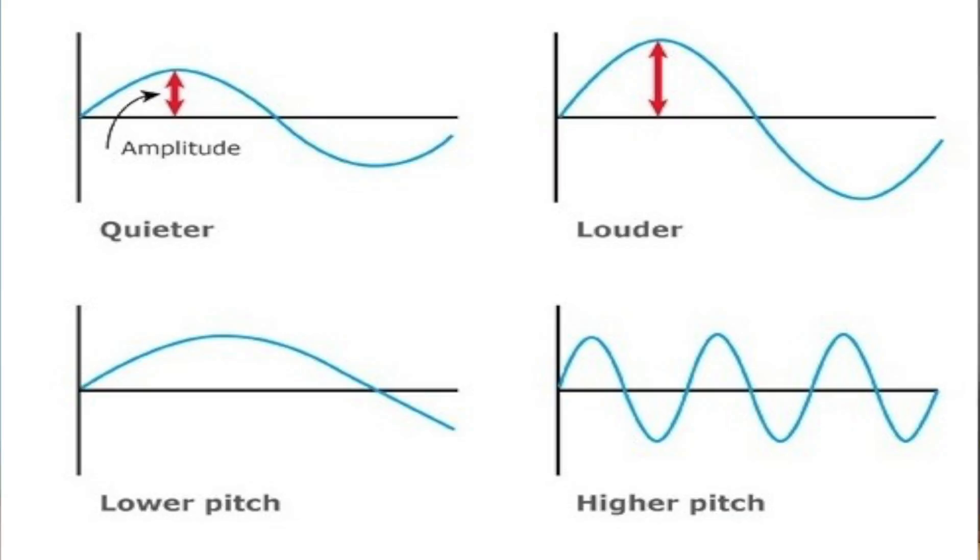Our mind is actually what hears the sound. And the sound that we hear is determined by the size and the speed of the vibrations. Let's observe some more sound, shall we?